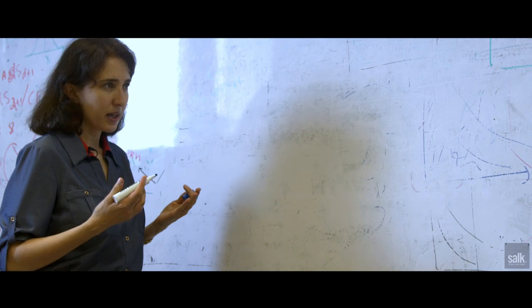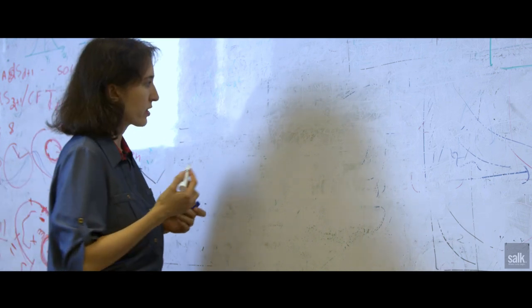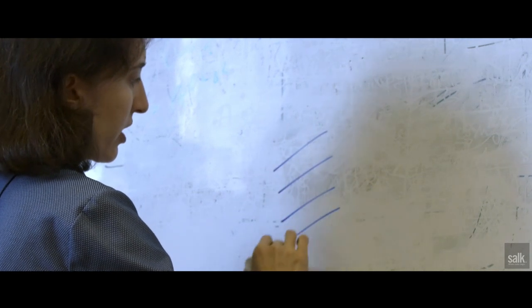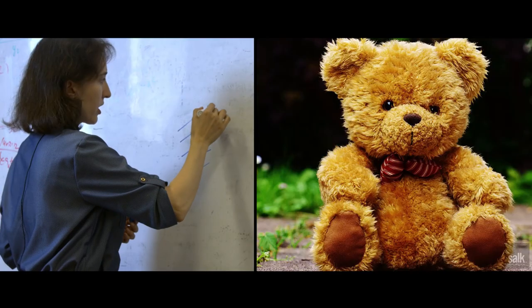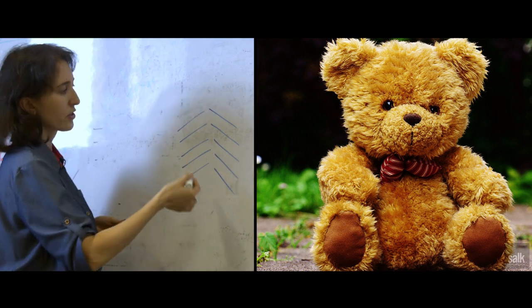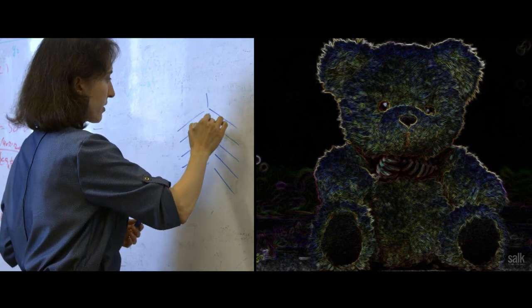The mechanism that we discovered could help us understand how we detect changes in texture. For example, if some part of the visual scene has a predominant texture of one orientation and another part has texture of a different orientation, then we would see that there is probably a boundary between these two objects.